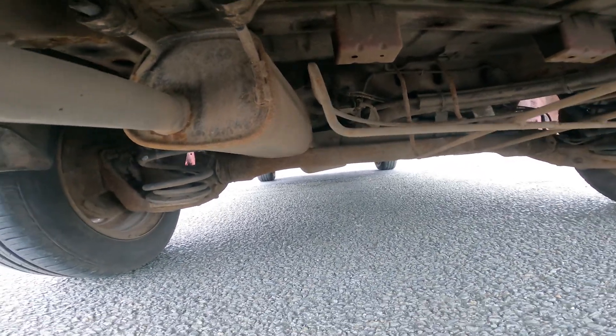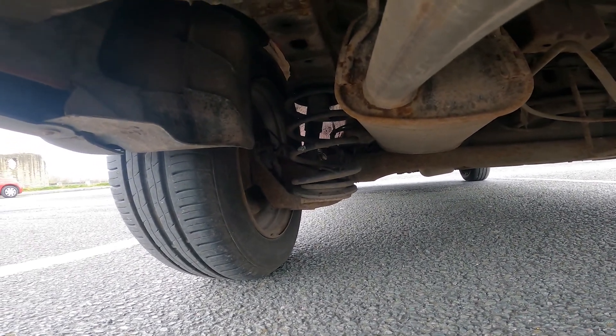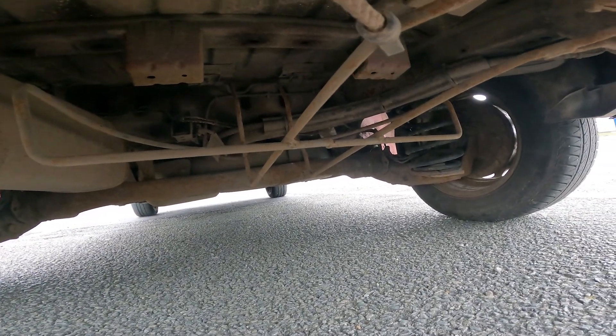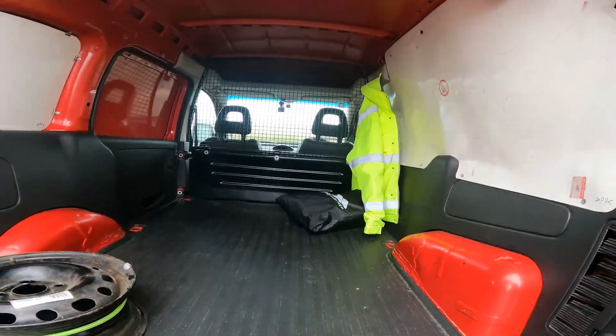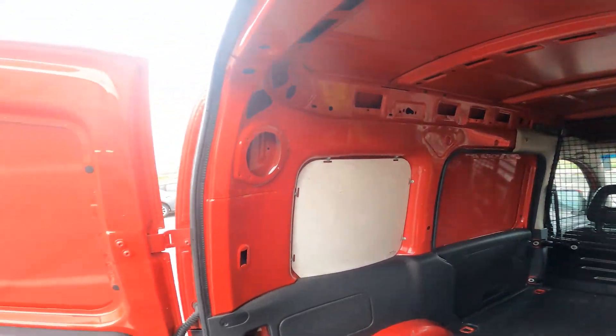But it's all clean underneath. She sits on springs and not on leaf springs. She'll do a lot better on fuel economy than my Mini. I keep referring to the van as female — it's just a habit. And no, I haven't named it — or her — yet.